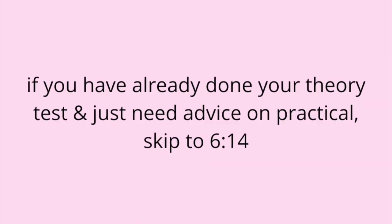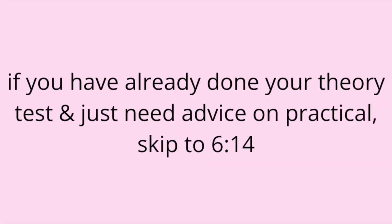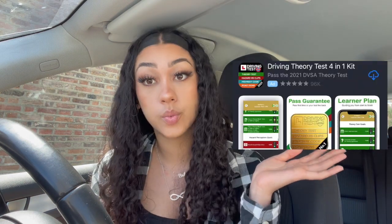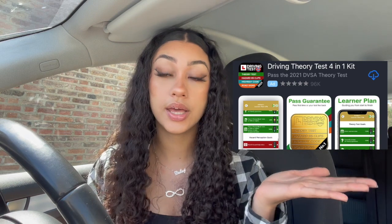For theory, the app that I use to revise is called Driving Theory Test 4 in 1 Kit — it's just this one here. When I tell you this app is absolutely beautiful, like it is amazing. It has literally all of it.